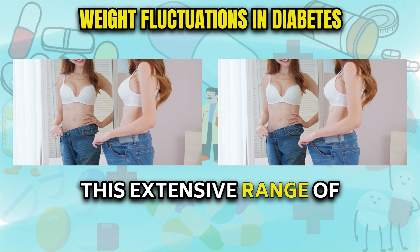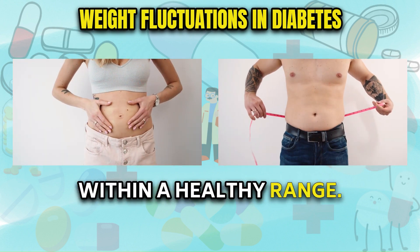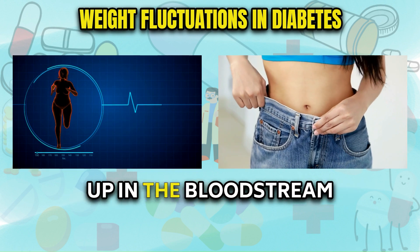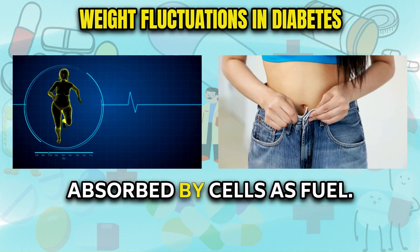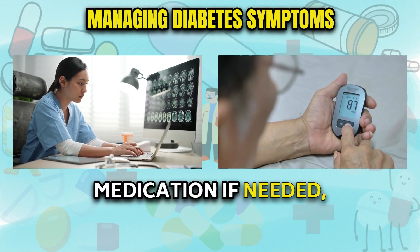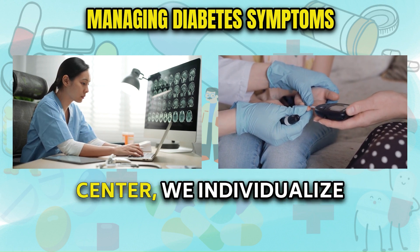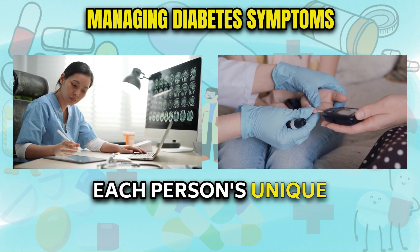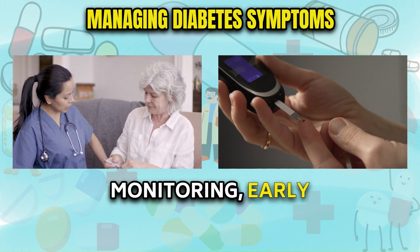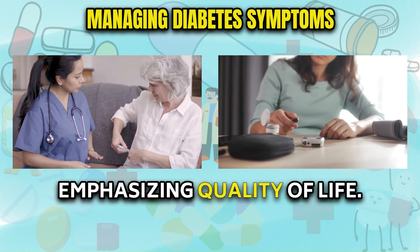This extensive range of symptoms ultimately stems from the body's impaired ability to effectively regulate blood sugar within a healthy range. Without sufficient insulin production or sensitivity, glucose builds up in the bloodstream instead of being absorbed by cells as fuel. But through thoughtful lifestyle changes and medication if needed, these symptoms can be reduced significantly. Here at our Diabetes Care Center, we individualize treatment plans through collaborative goal setting, regular monitoring, early intervention, and compassionate support, aiming to optimize your health while emphasizing quality of life.